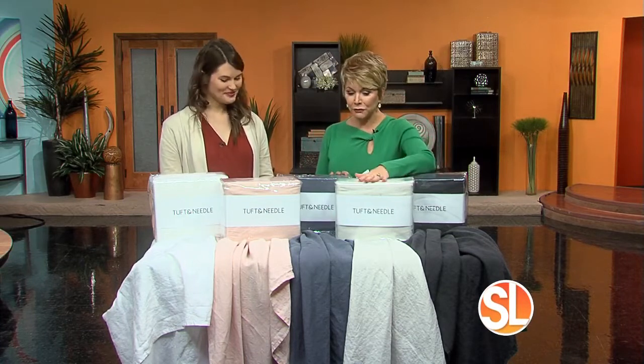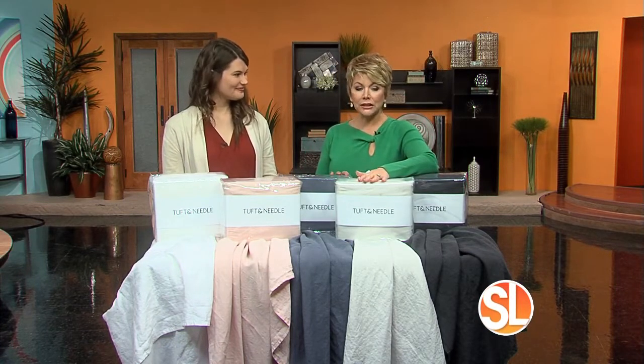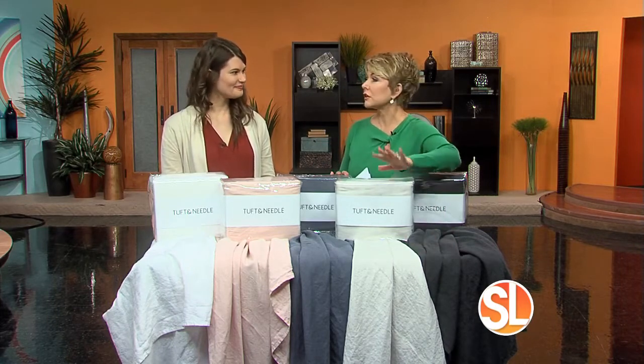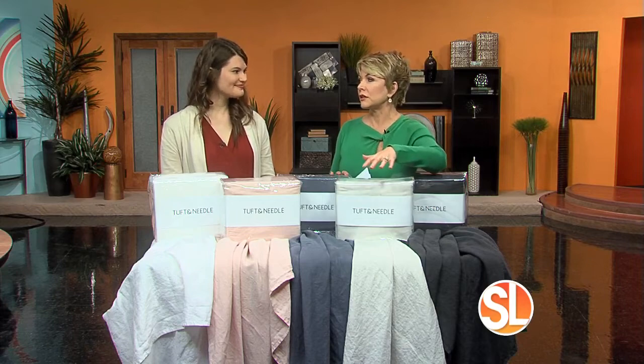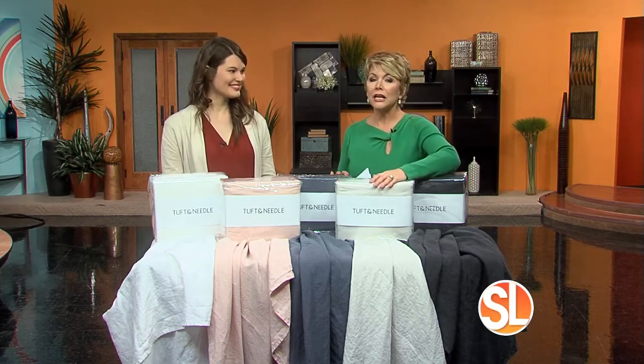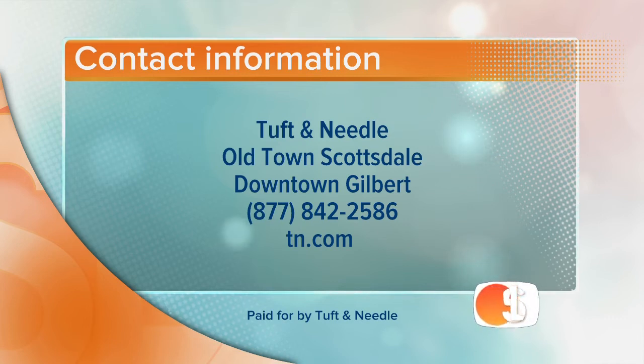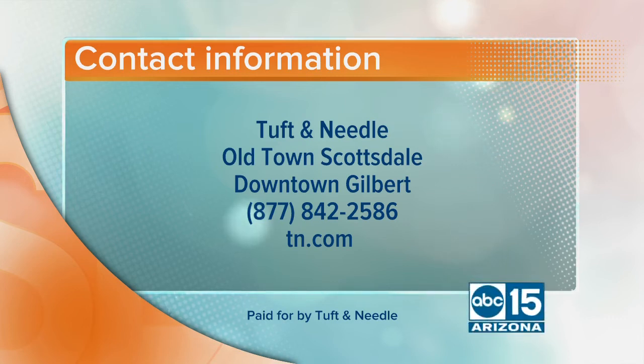Thank you so much, Sarah. Thank you for bringing the collection along — I really like it. It's so soft too. If you have a chance to stop by and feel it for yourself, it's definitely one of those touchy-feely things. Tuft & Needle is located in Old Town Scottsdale and downtown Gilbert. Call 877-842-2586 or visit TN.com for more information.